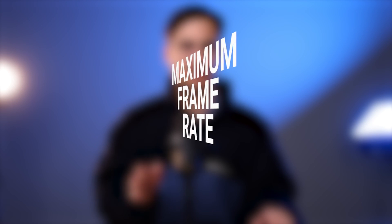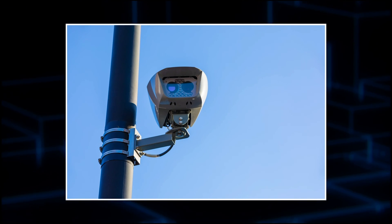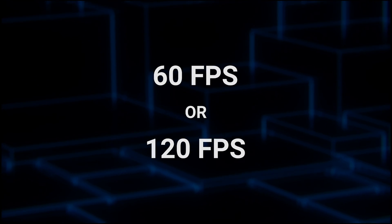It's worth noting that the maximum frames per second setting on most security cameras is 30 frames per second. However, specialty cameras designed explicitly for license plate capture or machine vision applications may have a maximum FPS setting of up to 60 or 120 frames per second.